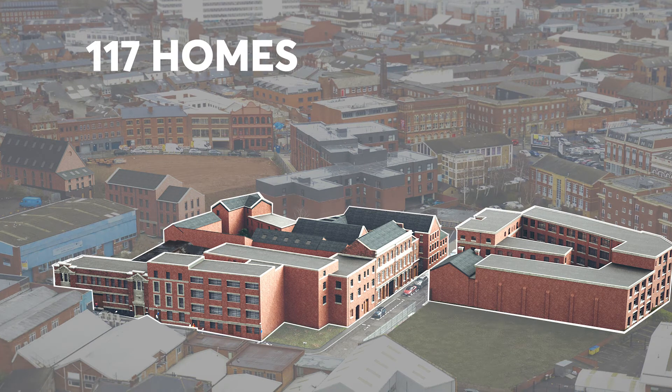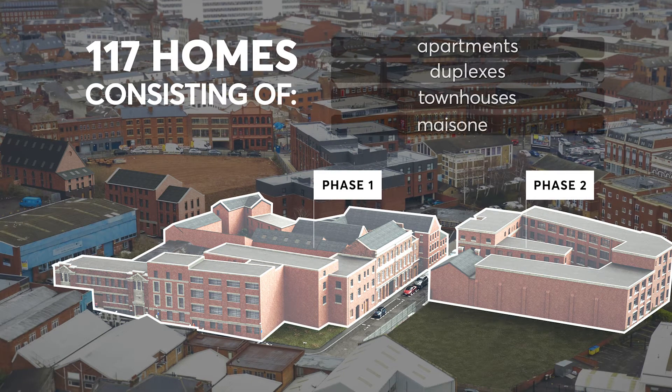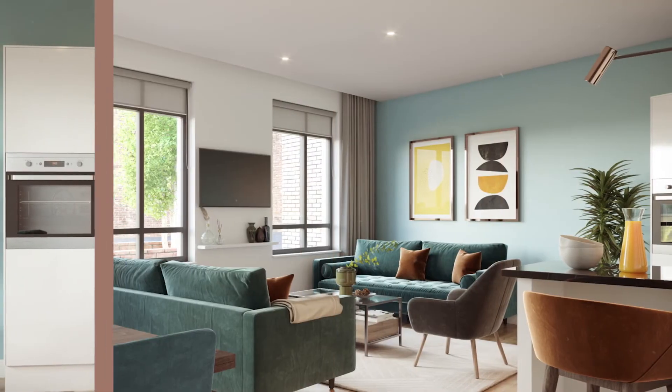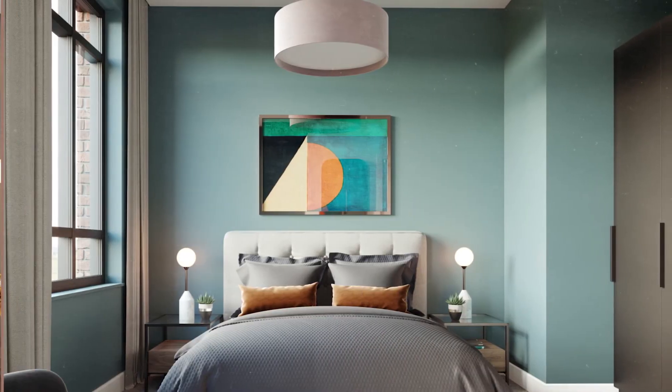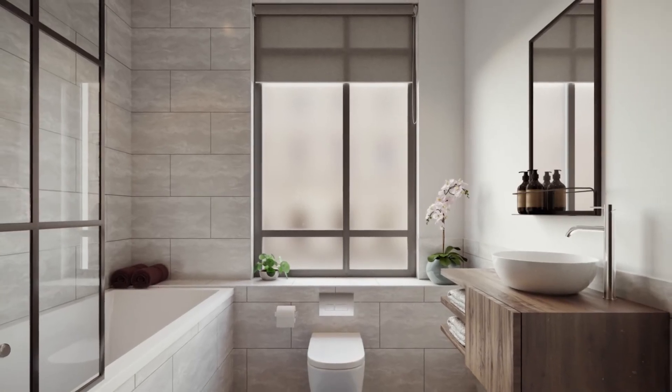The Copperworks comprises a range of residences from apartments and duplexes, to townhouses and maisonettes, all with the same high specification: interior design kitchens with granite worktops, engineered oak floors, stone windowsills, and bespoke bathrooms. The perfect balance of classic and contemporary.